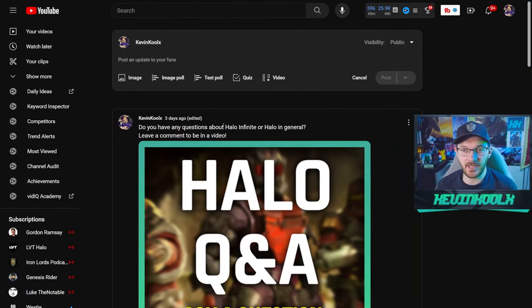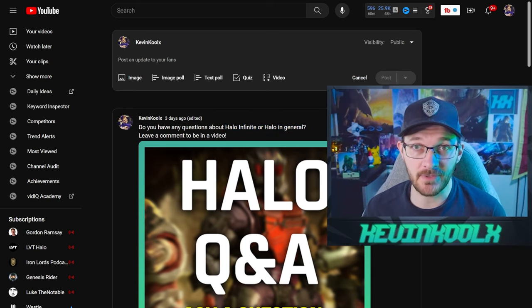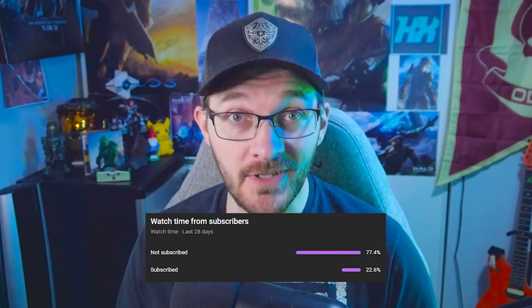I recently went to my community page and asked you guys if you had any questions about Halo Infinite or Halo in general, and you guys certainly responded. If you want to take part in the next Q&A make sure you subscribe because apparently 77% of you are not. If you want to stay up to date with everything going on with Halo and gaming, you know what to do.